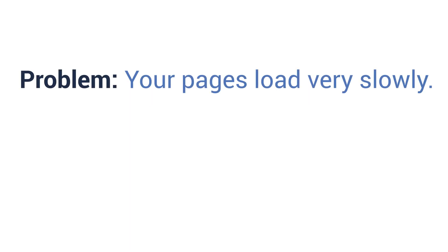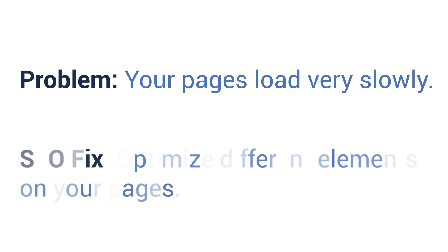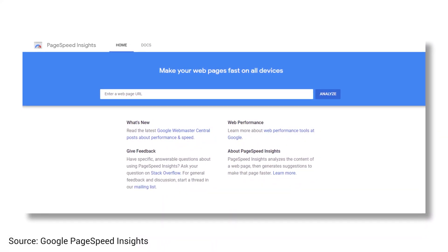Number nine: improve your site's speed. Problem: your pages load very slowly. SEO fix: optimize the different elements on your pages. Page speed is another piece of the ranking factor pie. Slow pages don't create good user experiences, so you want to do everything you can to make them faster. You can test your page speed using Google's PageSpeed Insights tool — it will analyze your page and give recommendations for how to fix it. One big factor in page speed is multimedia. Run images through a compressor like Kraken.io so they don't slow your page down. If you want to use videos, don't host them directly on your site — embed them using a platform like YouTube or Wistia.